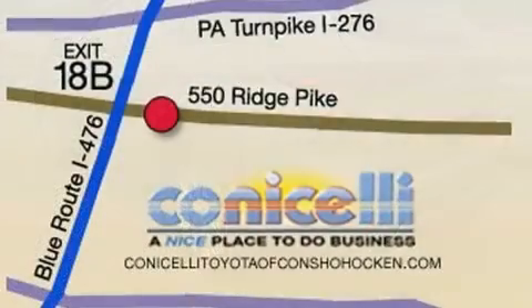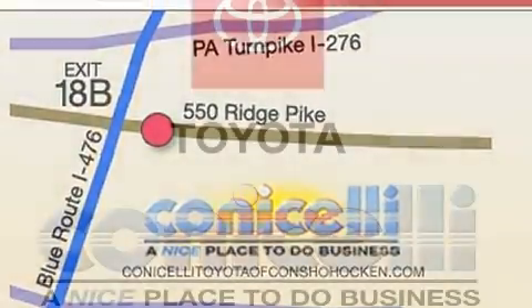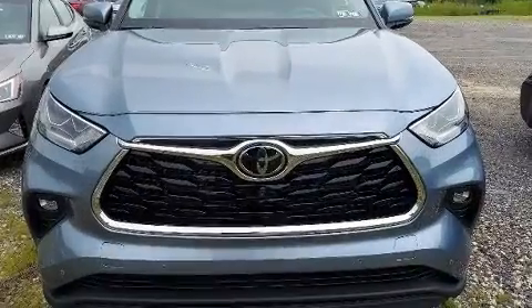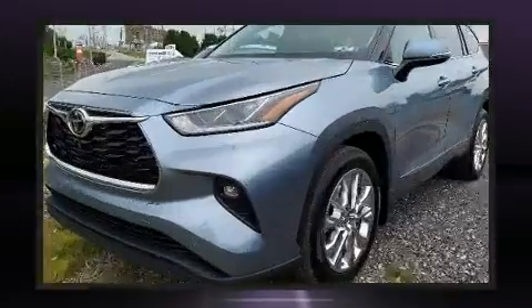Toyota prioritized comfort and style by including power door mirrors, heated door mirrors, a power rear cargo door, rear wipers, and remote keyless entry. For drivers who enjoy the natural environment, a power moonroof allows an infusion of fresh air.